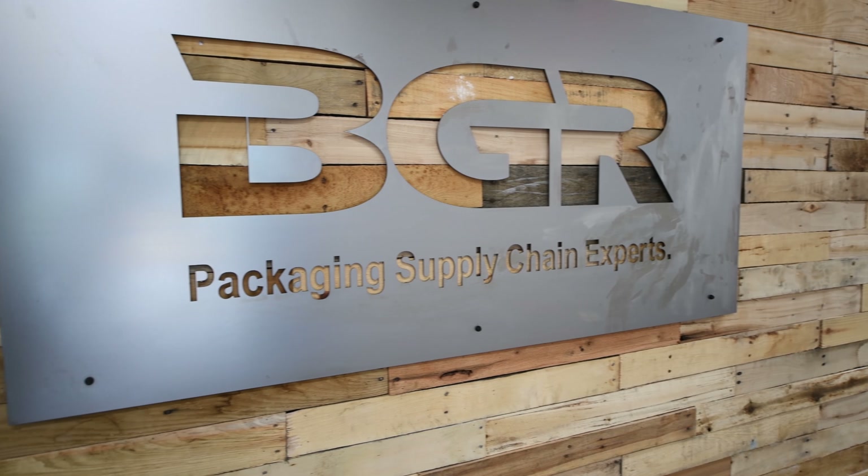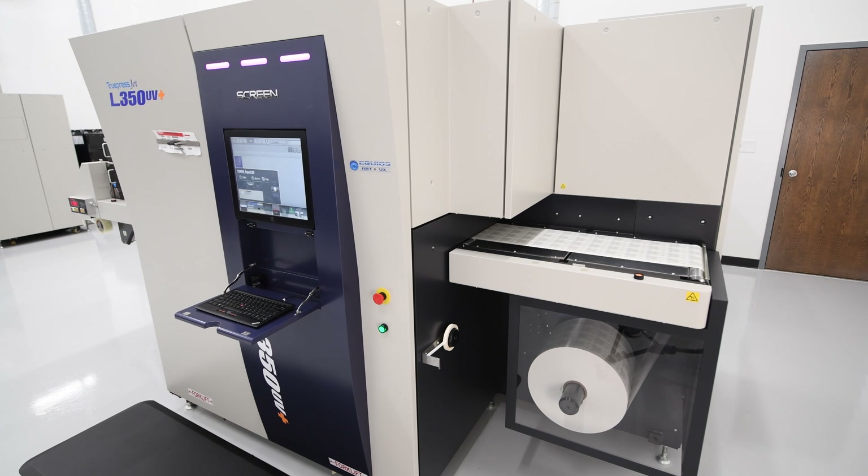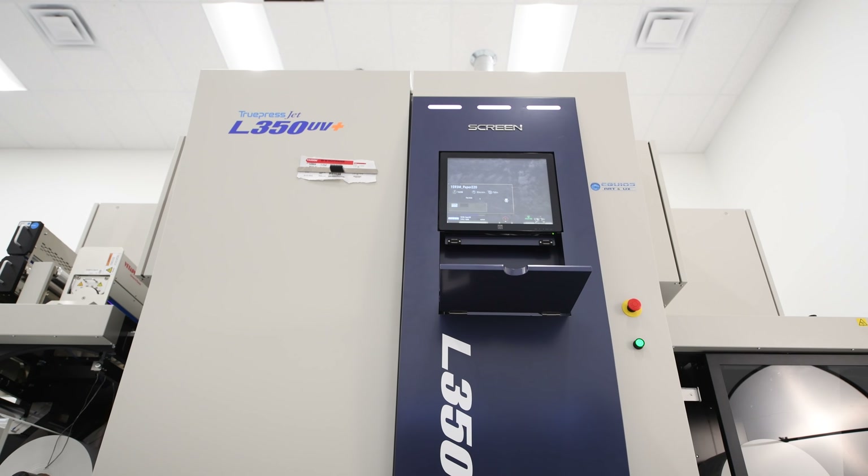Myself and the operations manager Tom Hagedorn went to Label Expo four years ago. We did our investigation and it really came down to three different pieces of equipment, and the L350 stood out heads above the competition. After leaving the Screen booth, we all raised our hands and said we found our press.